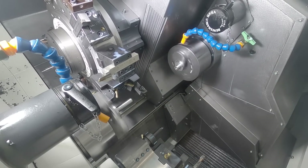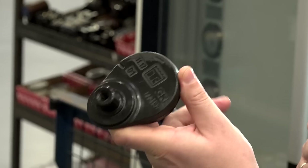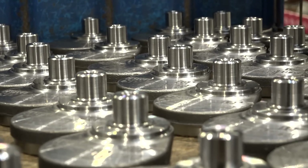Before, on two machines, we ran this part for about 40 minutes. Now with one machine we make this in seven minutes. For me it's a big difference because I'm much more efficient and the quality of the part is much better.